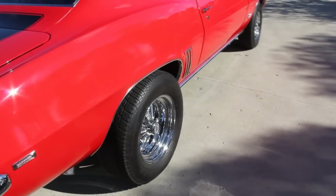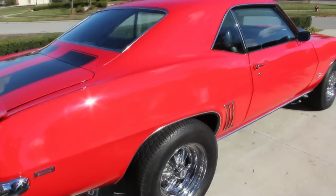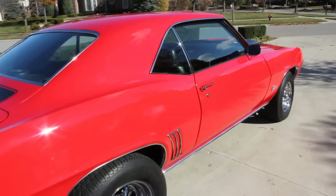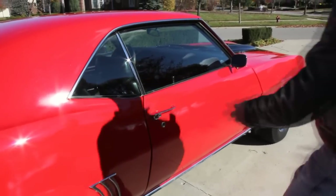The trunk lid shuts great. Looking down the passenger side, it's just straight as an arrow. The bodywork on this car was awesome — they did replace the two quarters when they did the restoration, and we believe the rest of the metal is original to the car. Take a look at this passenger door.